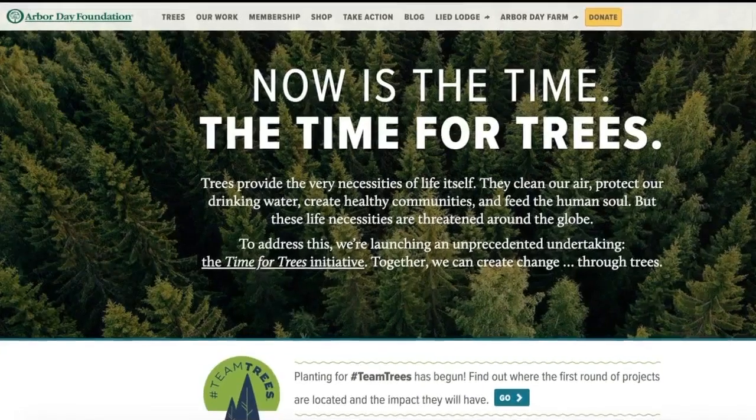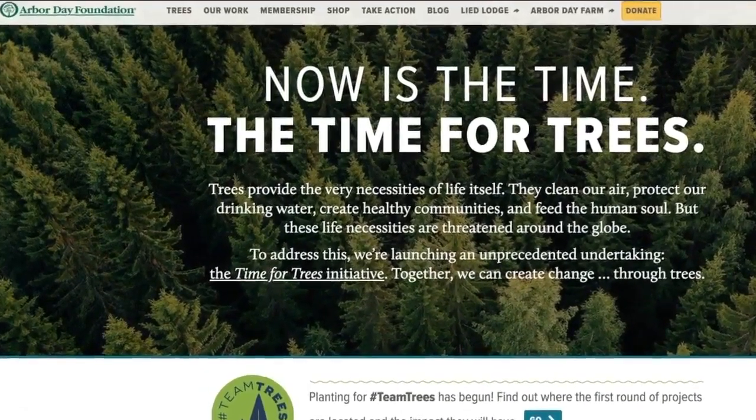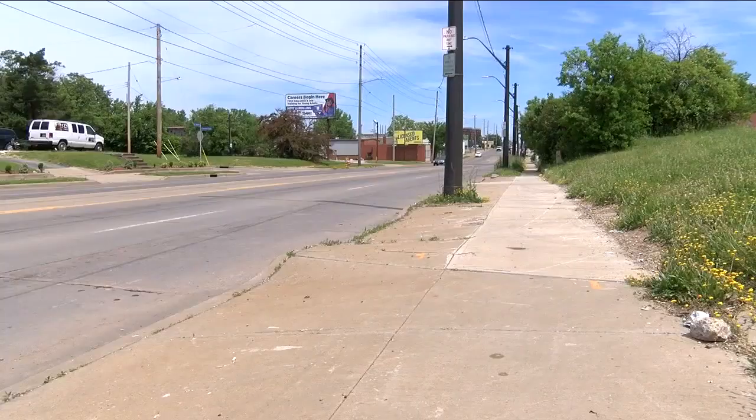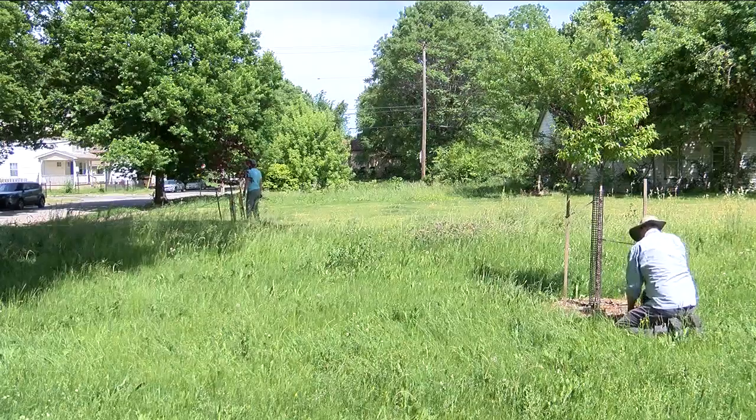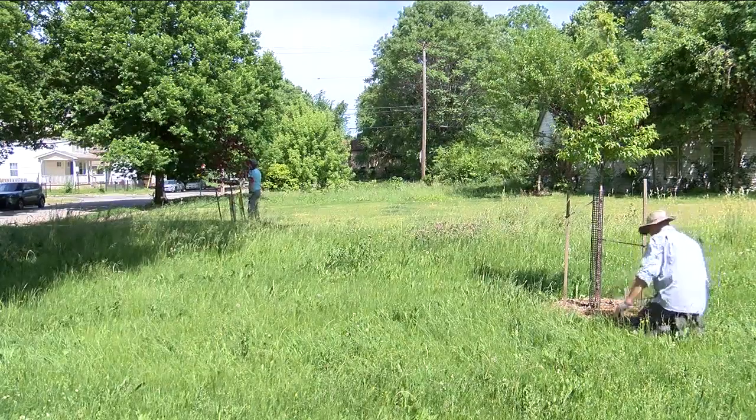Bank of America is teaming with a foundation to give grants to 250 communities in the U.S. Cleveland's Union Miles is one of them. The foundation says trees help cool cities.